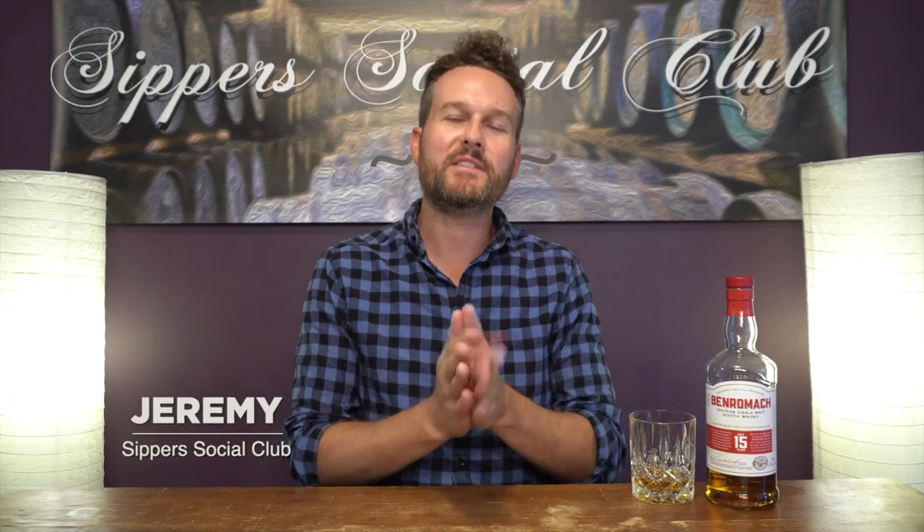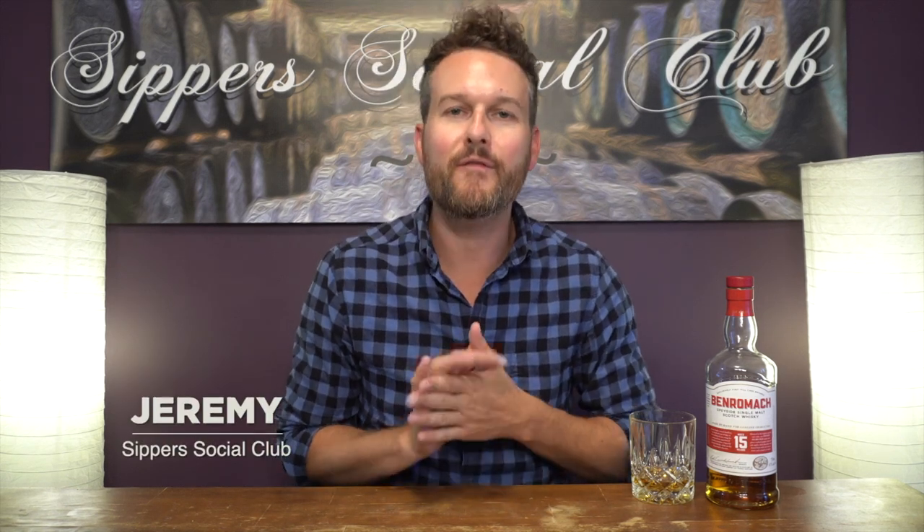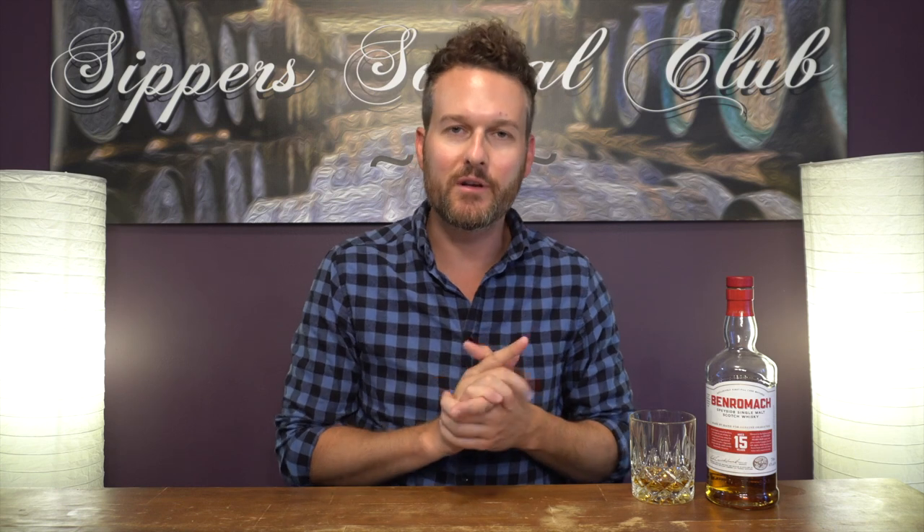Hey, welcome to Super Social Club. I'm Jeremy, and tonight I am reviewing the Benromach 15-year-old, a combination of all first fill ex-bourbon and sherry casks, but only bottled at 43%. Will that hold it back, and will it maintain the prestige of being called the Spring Bank of Speyside?